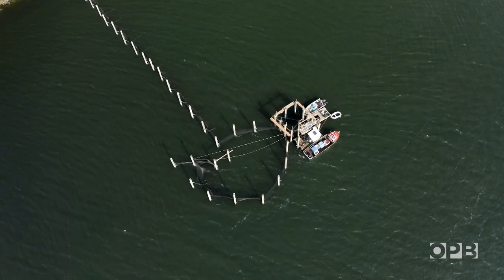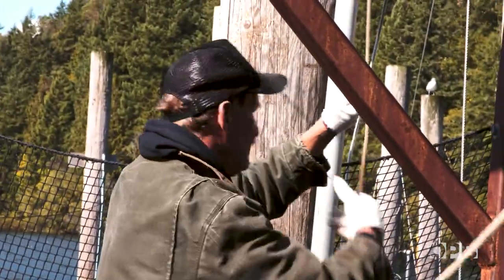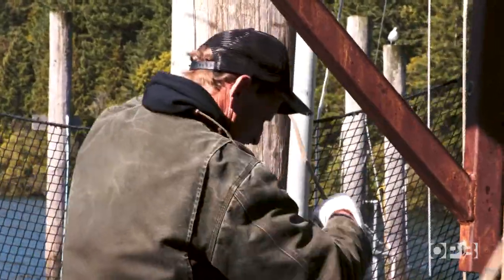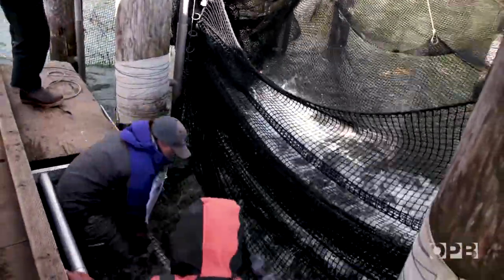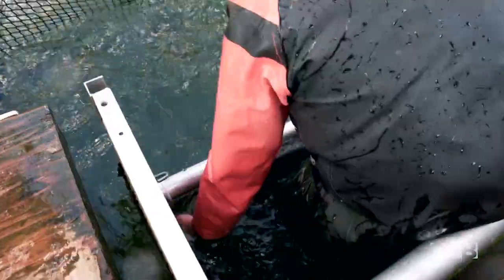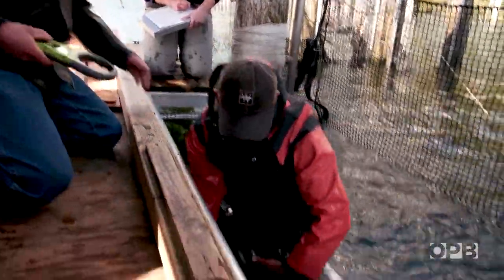To pull the whole thing together, Blair teamed up with an environmental group called the Wild Fish Conservancy. Together, they got a grant and a special permit to build an experimental fish trap. The goal is to catch as many hatchery fish as possible and let the wild fish swim away unharmed.